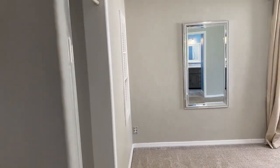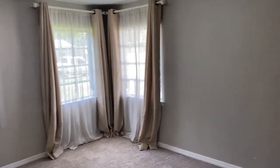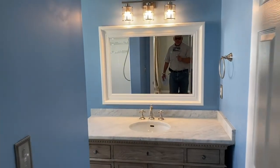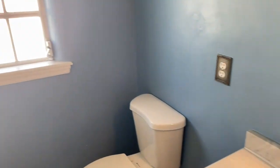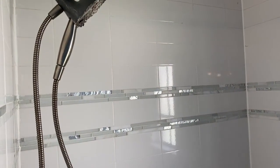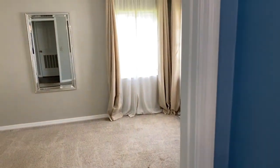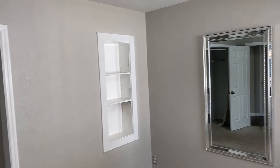This here is the master suite. It's got really nice corner windows that let in a lot of light. Coming around here, we've got the master bath, and there's a nice built-in bookshelf.